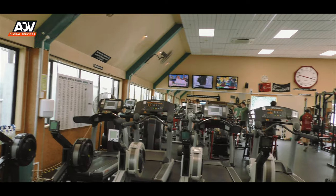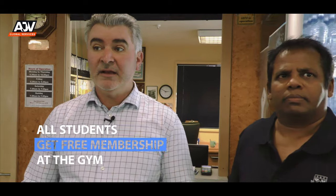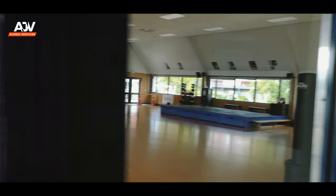This is the university gym. All students enrolled at Lincoln actually get free membership to the gym while they're studying here. There is an aerobics room next door and a really good setup here. It's open seven days a week and there's also a Les Mills aerobics program that runs throughout the week as well.